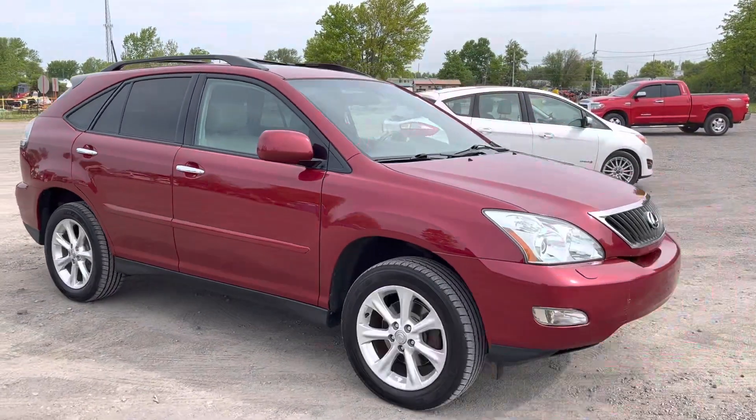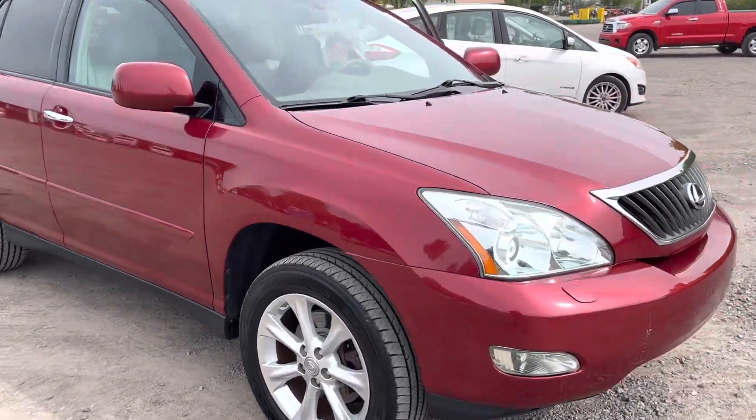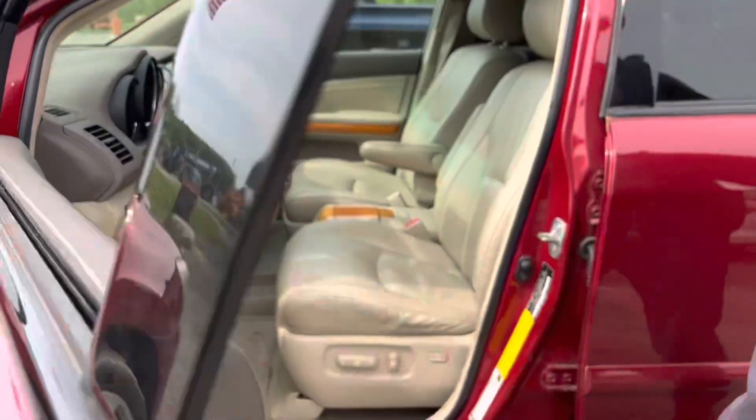It's a sharp car. It's got a power door in the back. It's fully loaded, leather, and it's been really well cared for.